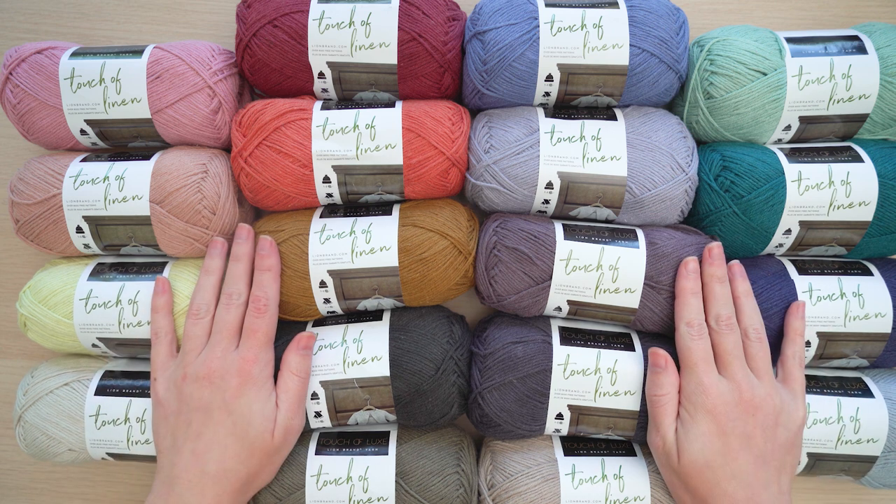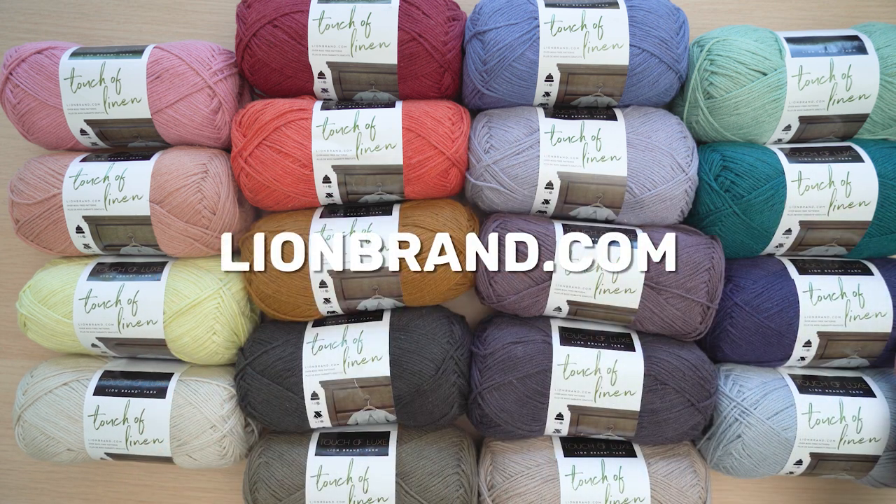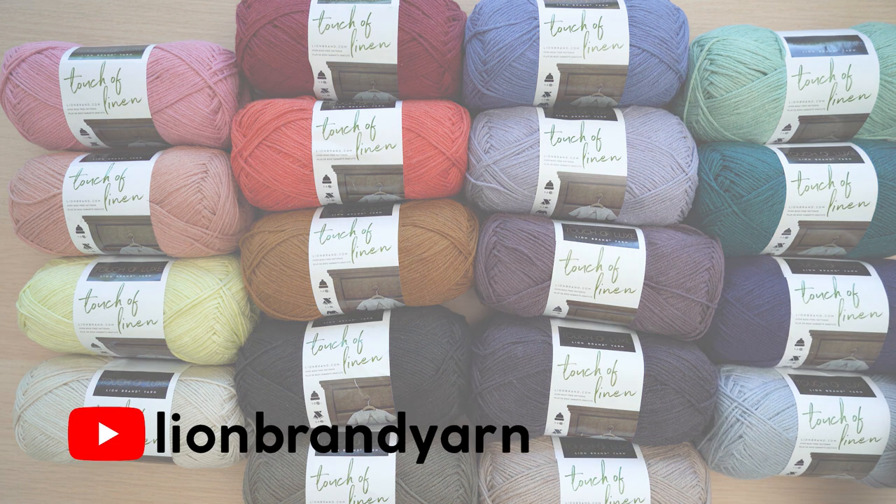I can't wait for you to get your hands on Touch of Linen. Get yours at LionBrand.com. Happy stitching! Thank you so much for watching!